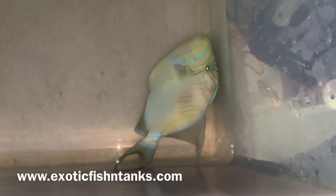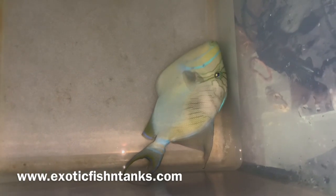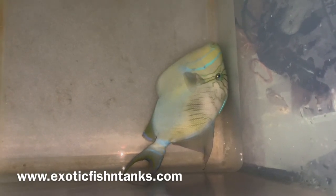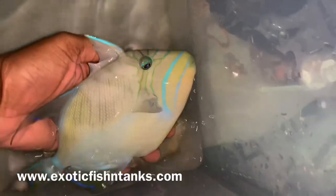Hello everyone, this is Fish Guy Rodney with Exotic Fish and Tanks. What I have here is a nine inch queen trigger. You don't see the queens often — they are gorgeous.